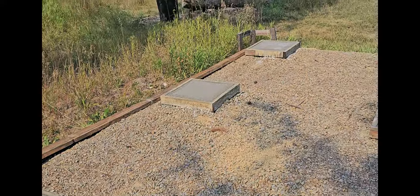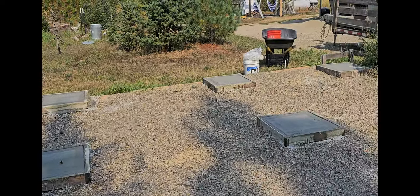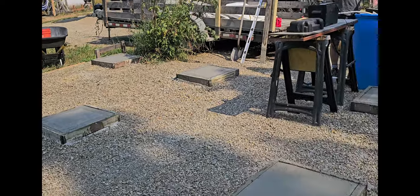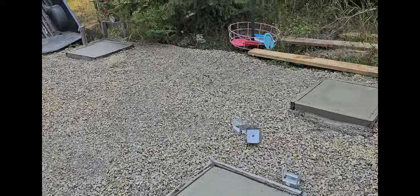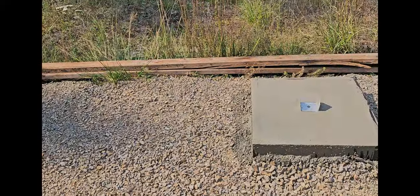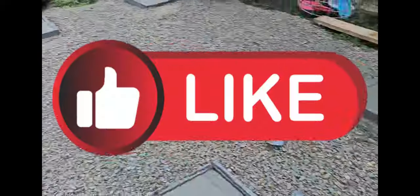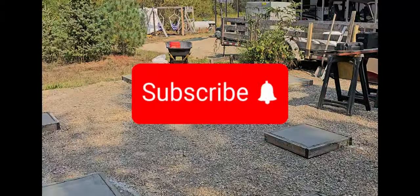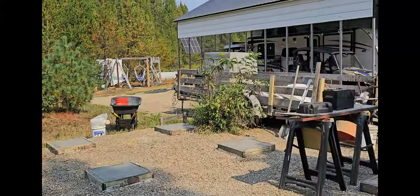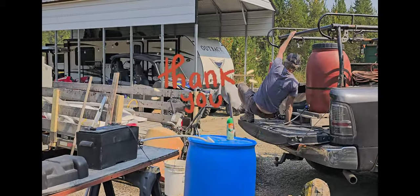Believe it or not, these are all still level from when we did it last winter with the transit — level to each other. The boxes are still level, super crazy. All of these are the house part; the back porch section is why some have that extra feature since it's actually outside. Next weekend we're gonna put down the piers and see what we get accomplished after that. Thank you for watching.